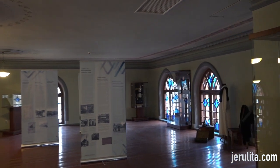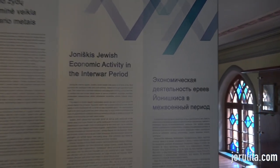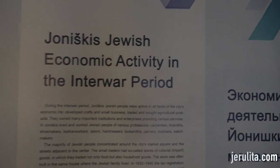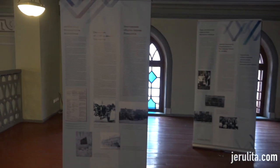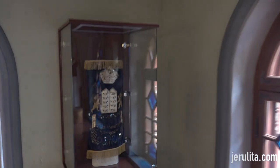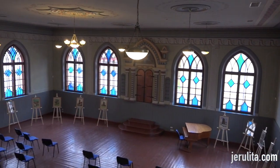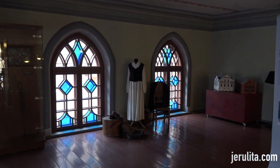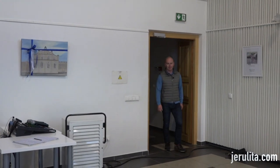Some historical exhibitions cover the history of Jews of Yonishkis — Jewish economic activity in the interwar period in three languages: Lithuanian, Russian and English. Some other articles, the cover of a Torah, and a view of the synagogue from the women's section.